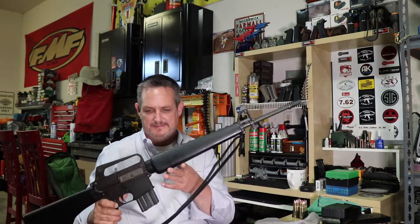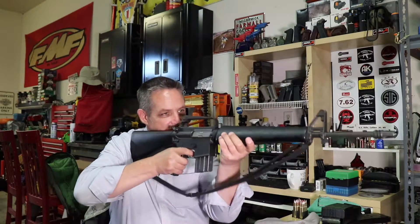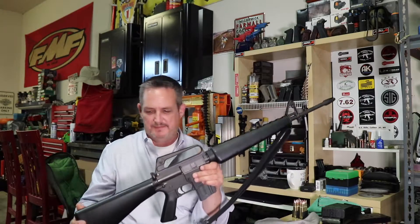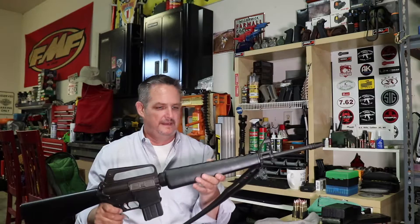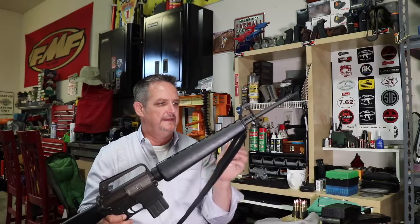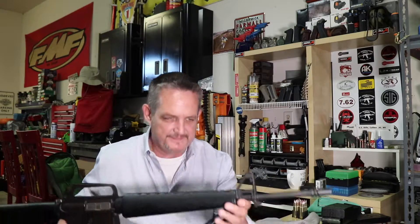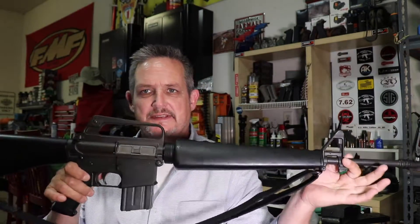Yeah, this is it guys — just nice. What makes these special? Well, they're the first ones Colt put out, and they've got a lot of the features that the original Vietnam guns had. This one has the three-prong flash hider, and all of these things are stock — this is just how this gun came from the factory.